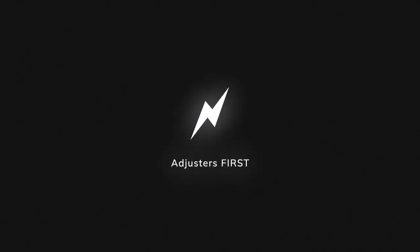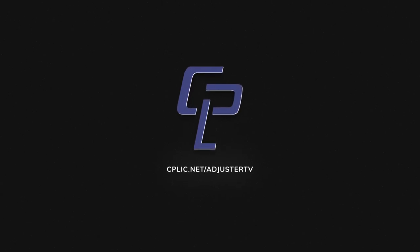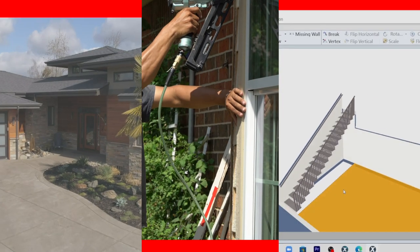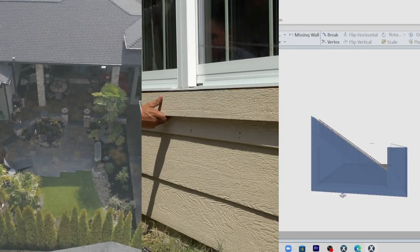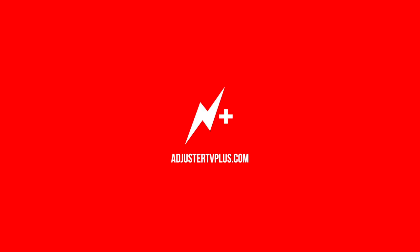You're watching Adjuster TV — adjusters first. Adjuster TV is brought to you by Kaplik. Learn all about E&O and other insurance for adjusters at cplic.net/adjustertv, and by Adjuster TV Plus. Get unlimited access to a growing library of the best adjuster training videos at adjustertvplus.com.